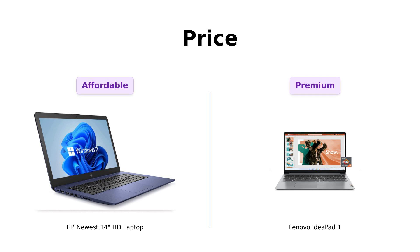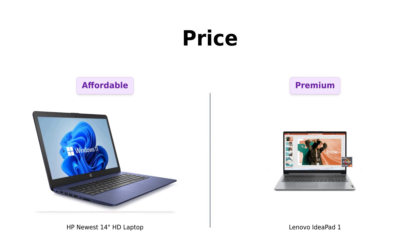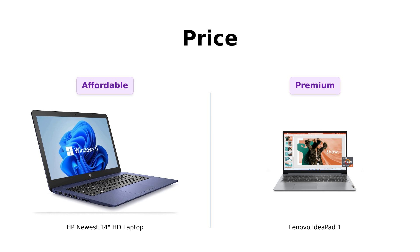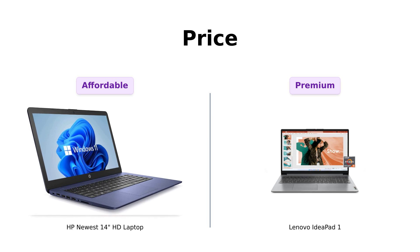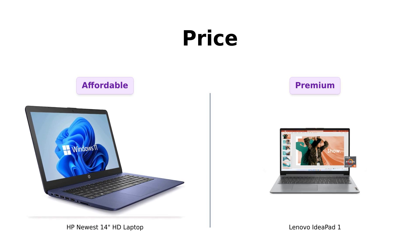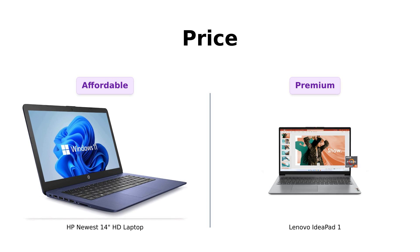First up, let's talk about price. The HP Newbie is a budget-friendly option at just $229, making it an attractive choice for those looking to save some cash. On the other hand, the Lenovo legend comes in at $449, which is nearly double the price. Reviewers have noted that while the HP Newbie offers great value, the Lenovo legend is often praised for its superior performance, justifying the higher price for many users.